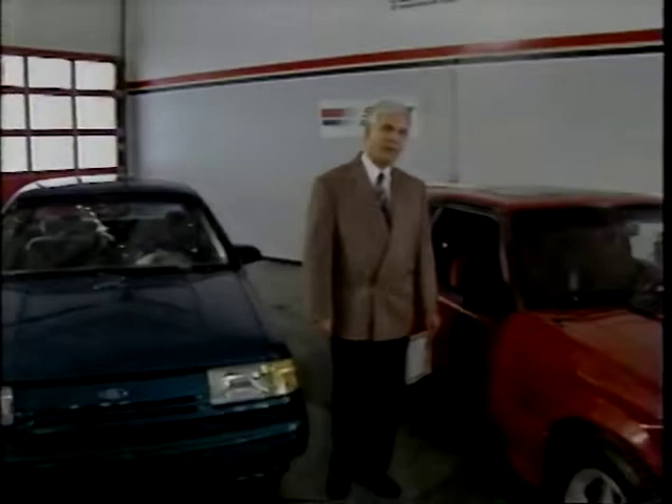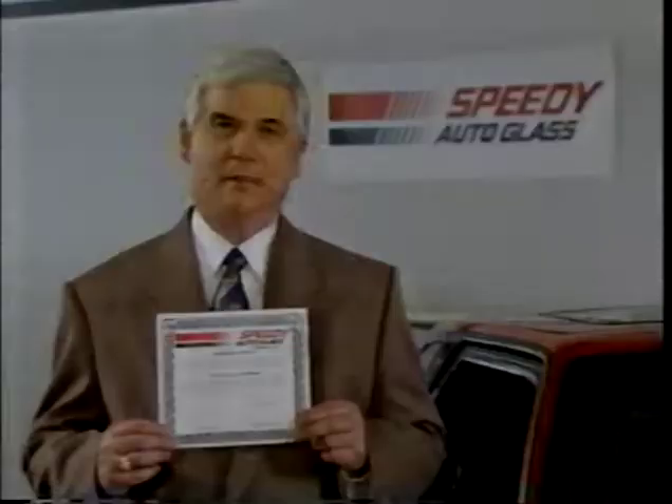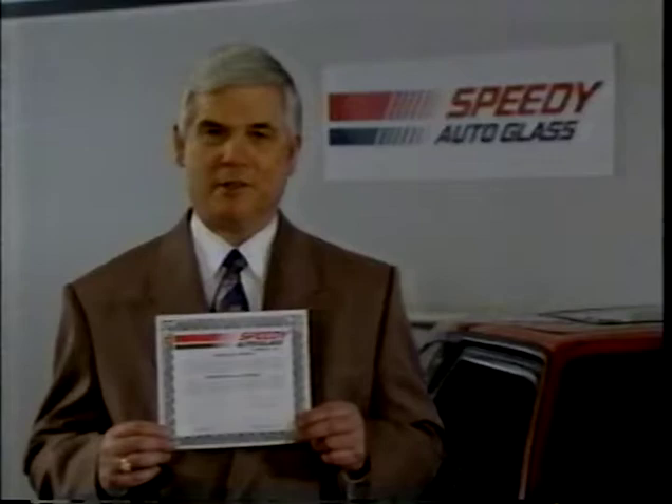Some cracked windshields have to be replaced, others can be repaired. At Speedy Autoglass, they do both, and either way it's guaranteed. Don't take a chance — take it to Speedy.